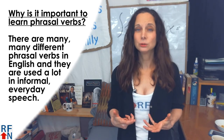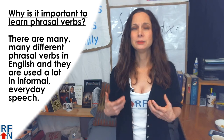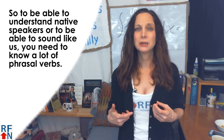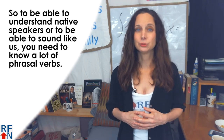Why is it important to learn phrasal verbs? Because there are many, many phrasal verbs in English and they are used a lot in informal, everyday speech. So to be able to understand native speakers, or to be able to sound like us, you need to know a lot of phrasal verbs.